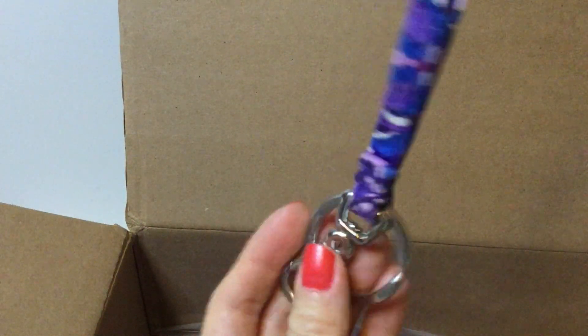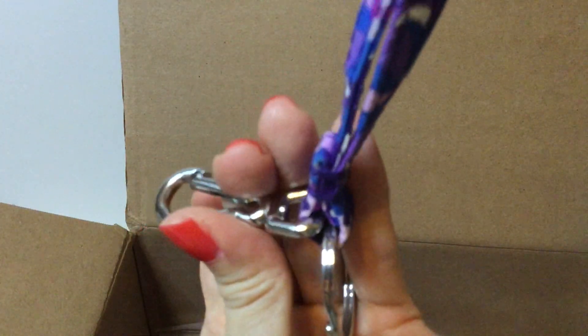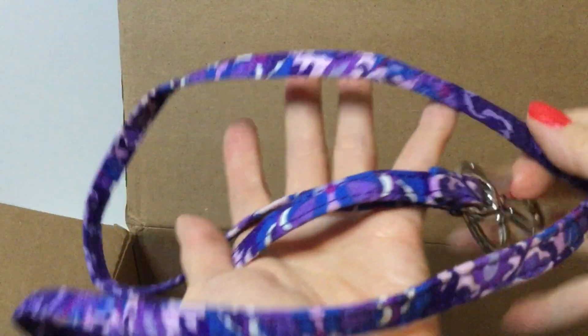Then there is something here — it says Vera Bradley. I'm not sure what it is. I think it might be a key holder or a name tag holder. You put this over your neck because it has a hook and a loop, so this may be a key chain holder or an ID tag holder. That's cool.